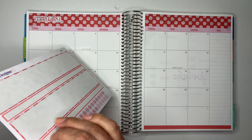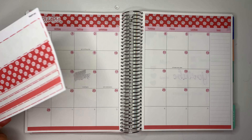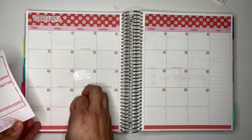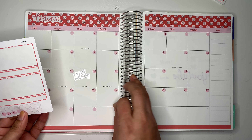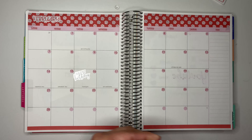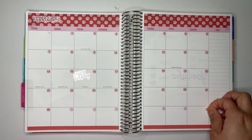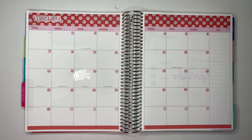Once I'm done adding the day dots, I'm also going to use the dots to cover the numbers here. I'll get one that was left from the monthly kit. There you go — let me know what you guys think. I absolutely love it!